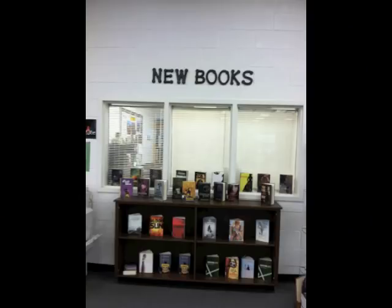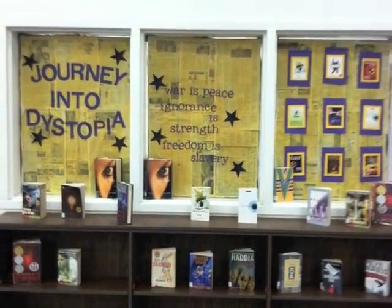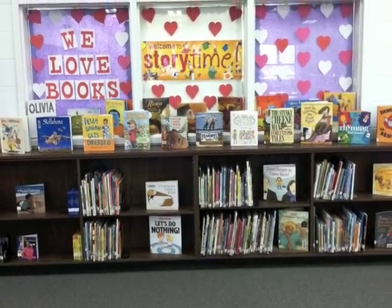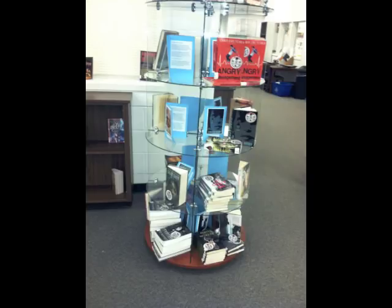We'd also be happy to help you learn how to use the Destiny Quest online card catalog system. If you're not sure what to read, check out some of our book displays — they change regularly and are always full of great titles. Consider reading one of the South Carolina Young Adult Book Award nominees; see your library media specialist for more information on this program.